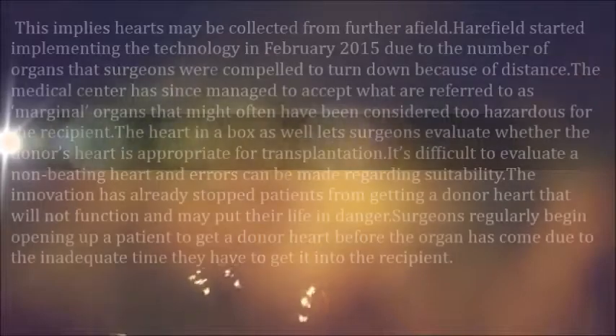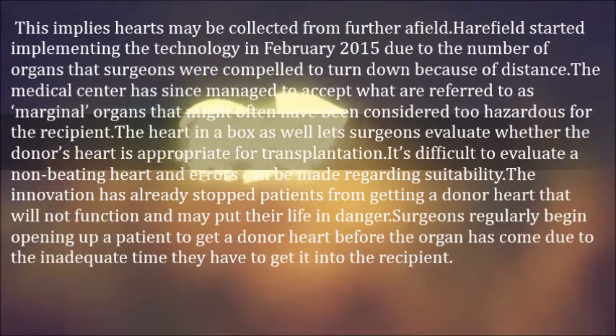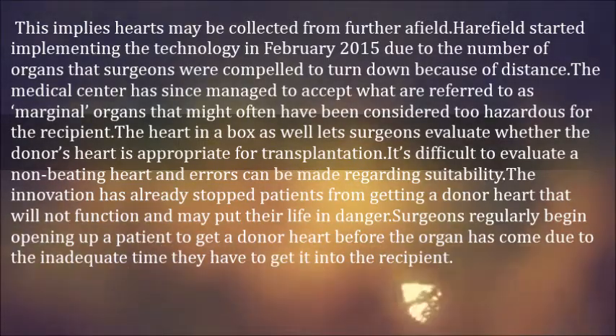This means hearts may be collected from further afield. Haarfield started implementing the technology in February 2015 due to the number of organs that surgeons were compelled to turn down because of distance. The medical center has since managed to accept what are referred to as marginal organs that might often have been considered too hazardous for the recipient.